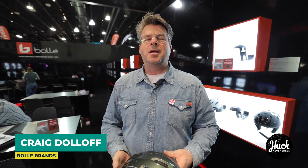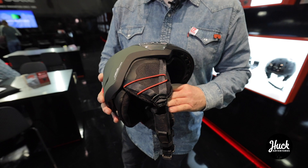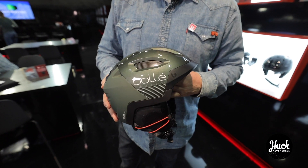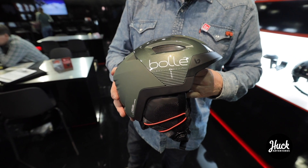Hi, my name is Craig Daloff and I'm with Bolle Brands. Bolle is a premium sunglass, helmet, and goggle manufacturer out of Lyon, France and also Carlsbad, California. I'm here to talk about the new Bolle Rift, which is launching here at OR and we're going to be selling this come August.